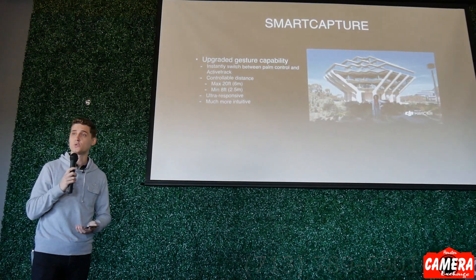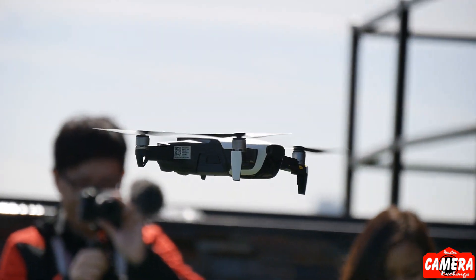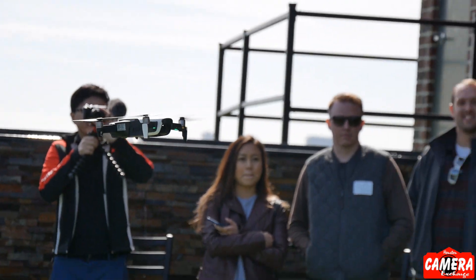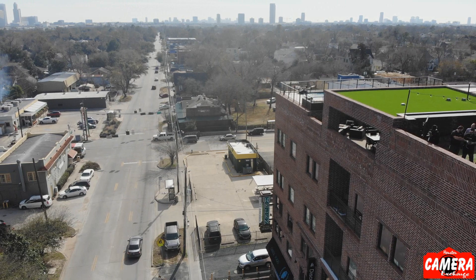Active track also takes advantage of the new processing power on Mavic Air, so it is a lot more responsive and able to keep up with faster subjects. It's also intelligent enough to distinguish subjects even before you select them — it can recognize up to 16 subjects, choose them before you do, and all you need to do is tap the green circle that appears on your screen and it'll automatically start tracking. It's smart enough to track quickly moving objects — I was flying above a freeway and active track was able to track cars as they were going on and off screen.